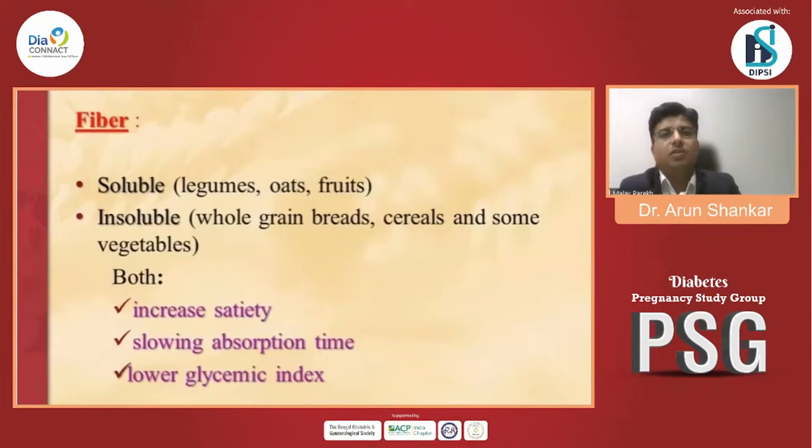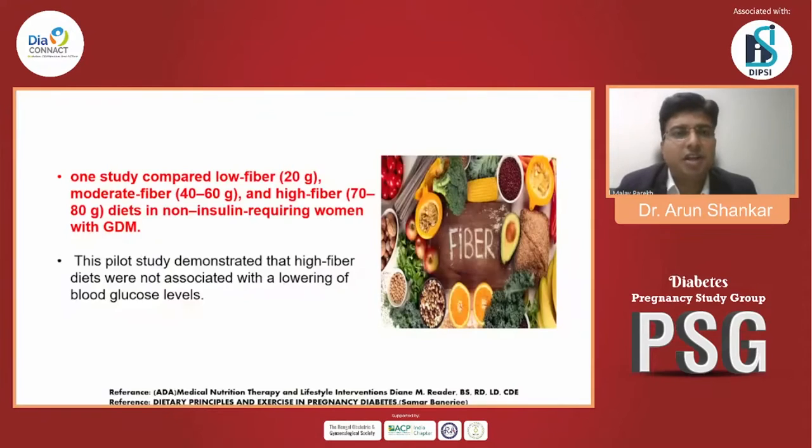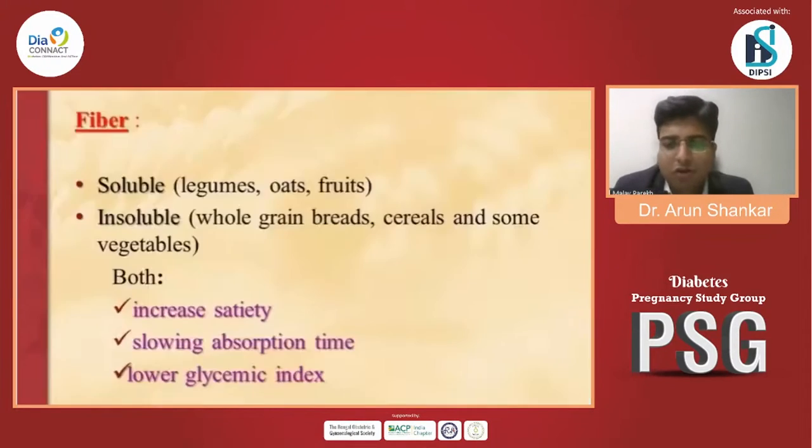For fiber, there are two types: soluble and insoluble. Soluble fiber is found in legumes, oats, and fruits. Insoluble fiber is found in whole grain bread, cereals, and some vegetables. Both increase satiety, slow absorption, and lower the glycemic index. One study comparing low, moderate, and high fiber diet in non-insulin-requiring women with GDM concluded that high fiber diet was not associated with lowering of blood glucose level.